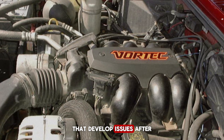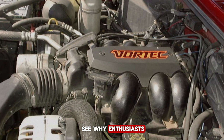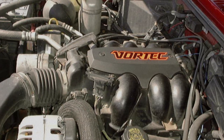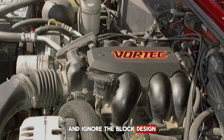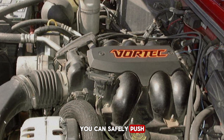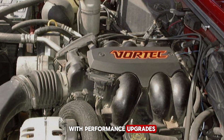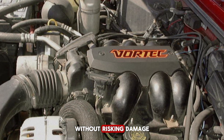That's why you'll find Vortex engines from the 1990s still running smoothly today, even with over 200,000 miles — compare that to some modern engines that develop issues after just 100,000 miles. Many mechanics focus on simple oil changes and ignore the block design, but if you understand how sturdy it is, you can safely push the engine with performance upgrades like cold air intakes or slightly larger throttle bodies without risking damage.